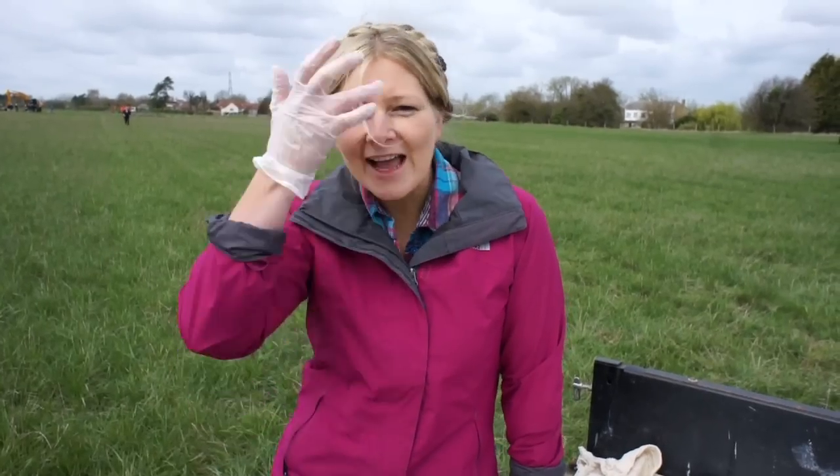Hello and welcome to series 20, episode 1. We're excavating what we think is probably a Roman villa.